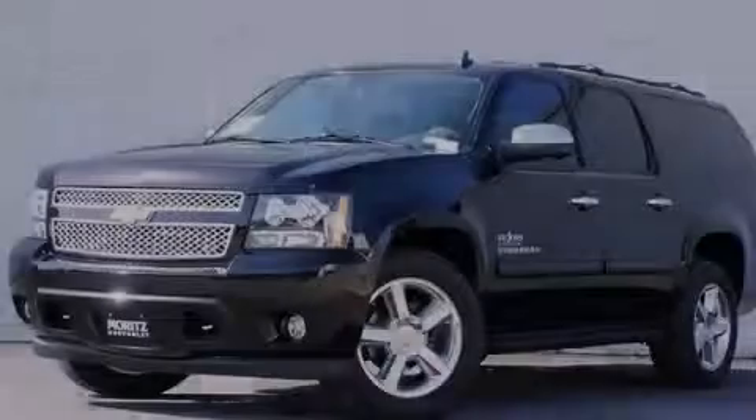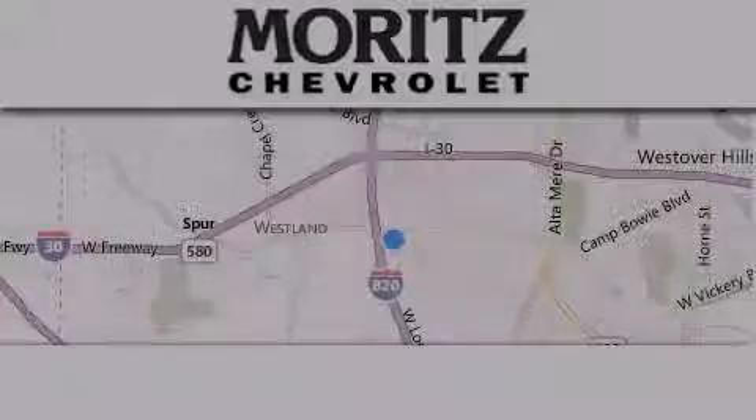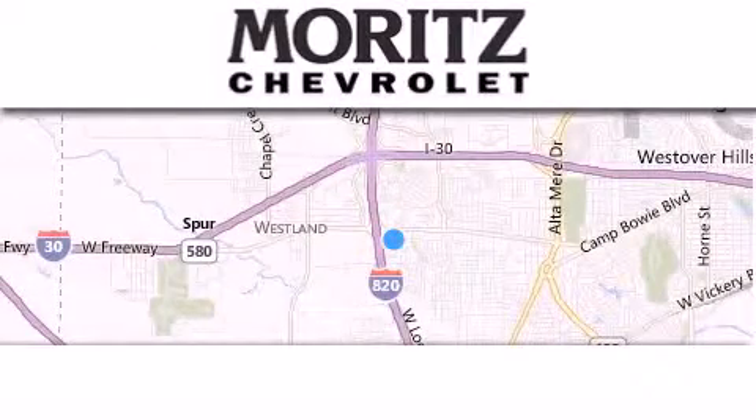Stop by today and test-drive this vehicle for yourself. Thank you for considering Moritz Chevrolet for your next luxury vehicle.